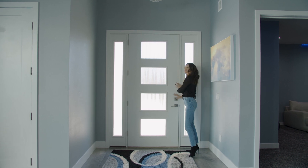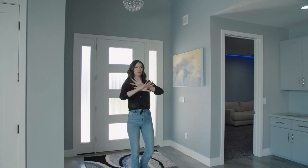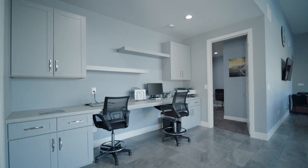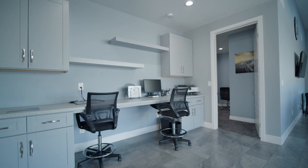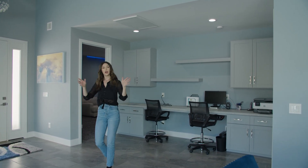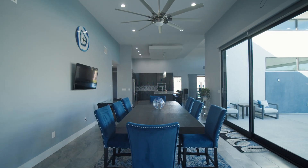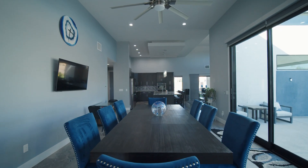Welcome in. Right when you walk into this house you've got this beautiful open concept area. Over here we've got some built-in desk — a nice workspace with good light coming through. This is what they have set up as the dining room, but it's completely open concept to the kitchen, which we're going to go check out.